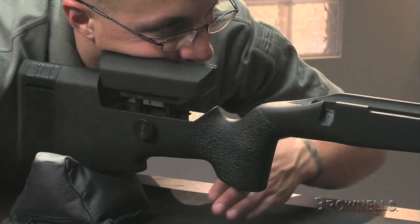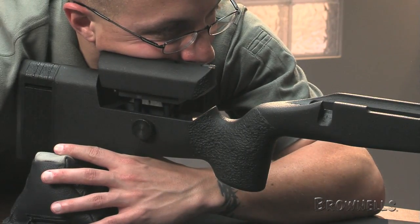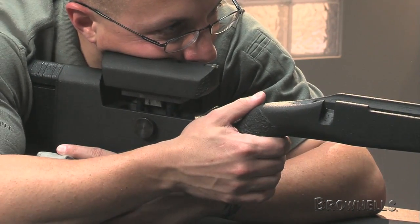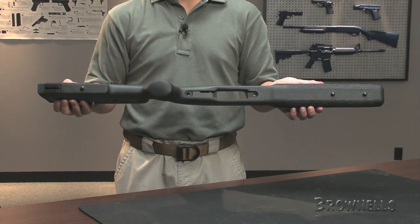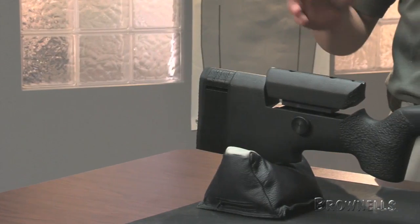The dual purpose buttstock hook is functional for riding sandbags or controlling the rifle with the non-trigger hand. The bottom of the 1.6 inch wide buttstock is flat for better tracking on sandbags and other field improvised rests.